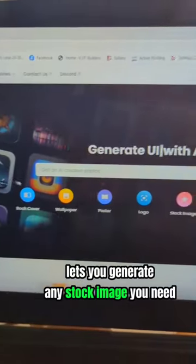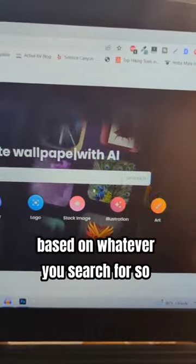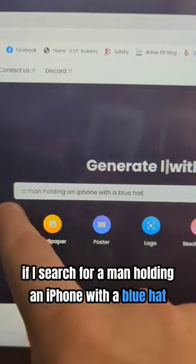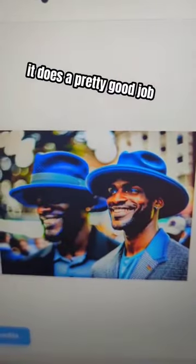Stockimage.ai lets you generate any stock image you need based on whatever you search for. So if I search for a man holding an iPhone with a blue hat, it does a pretty good job.